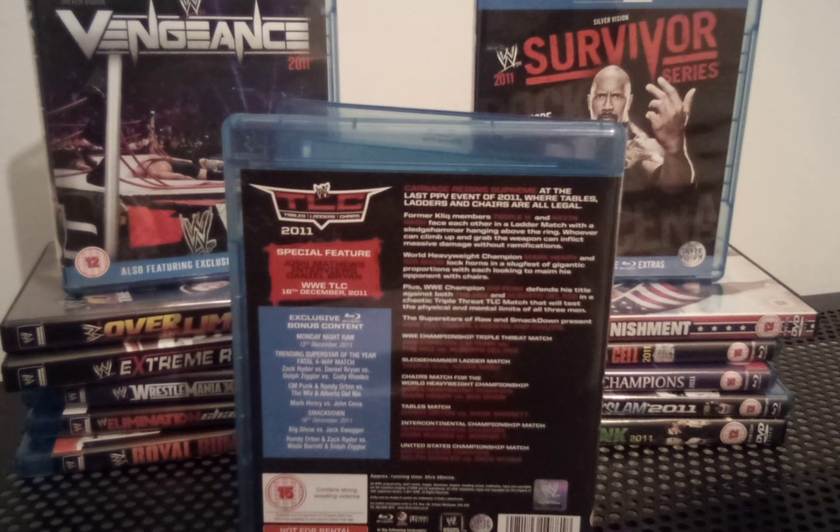Afterwards, Daniel Bryan cashed in his Money in the Bank briefcase on Big Show and defeated him for the World Heavyweight Championship. That can become annoying sometimes — when a wrestler you care about just won the championship and then gets robbed of it seconds later with a cash-in. But I can make an exception here because Big Show had been World Champion before and didn't mind dropping it to Daniel Bryan.